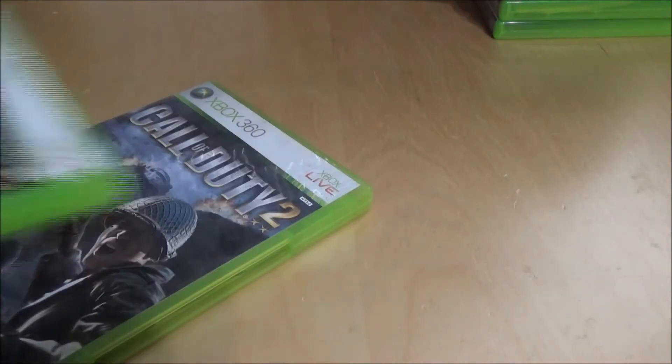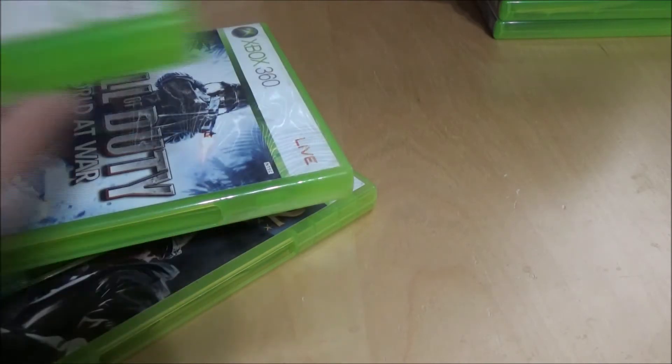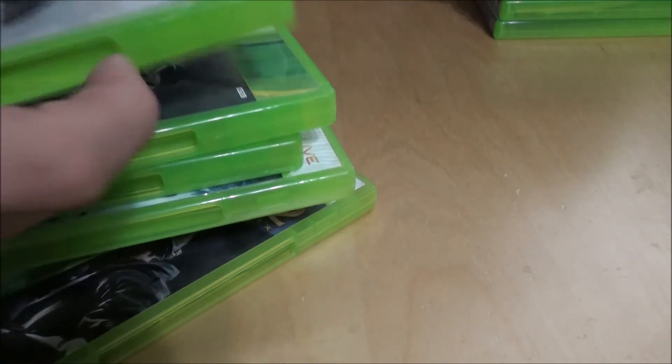For the whole Call of Duty collection thing — I've got COD 2, COD 3, COD 4, World at War, Modern Warfare 2, Black Ops, Modern Warfare 3, and Ghosts.